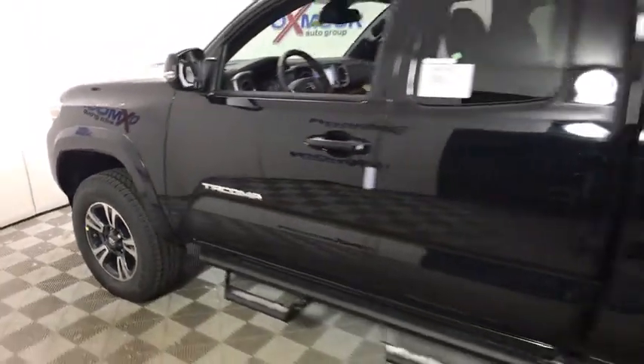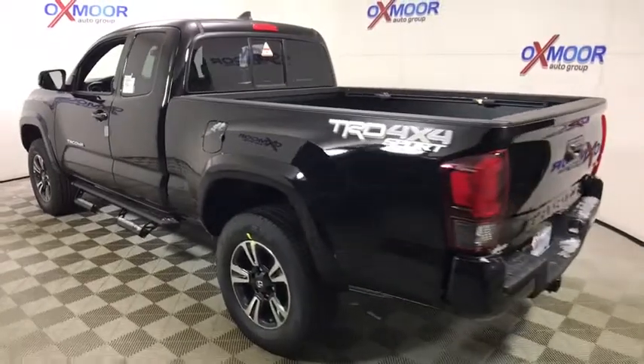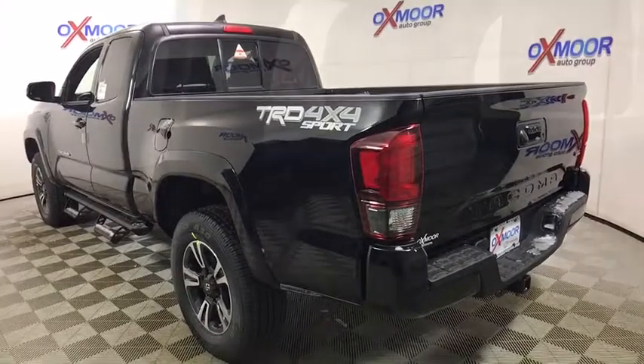2019 Toyota Tacoma. Toyota Tacoma boasts a roomy interior, a powerful V6 option and excellent off-road capability, and has been named the best-selling compact pickup by MotorIntelligence.com five years in a row.